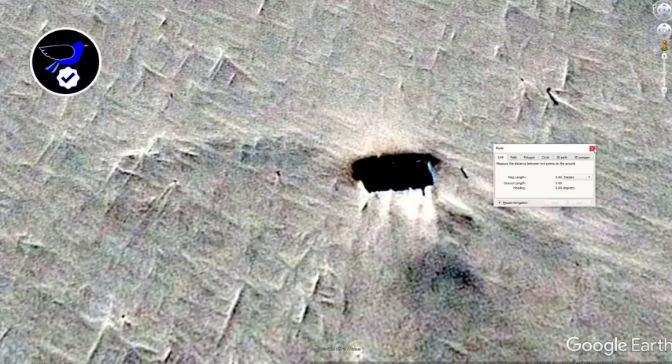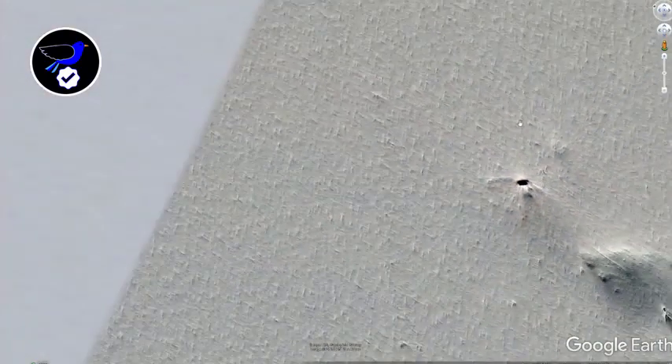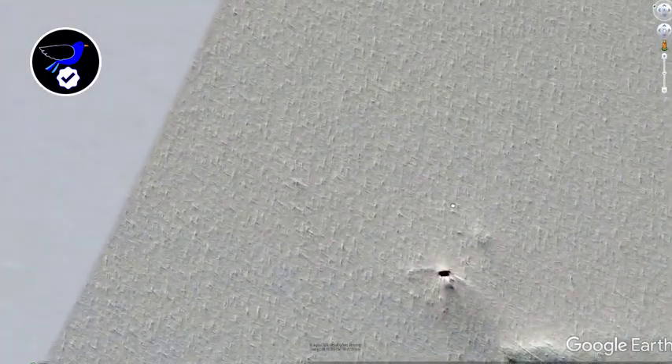I believe something at that size could be used to house aircraft or some kind of large machinery — maybe some kind of experimental aircraft. Who knows. But it was a really interesting find.